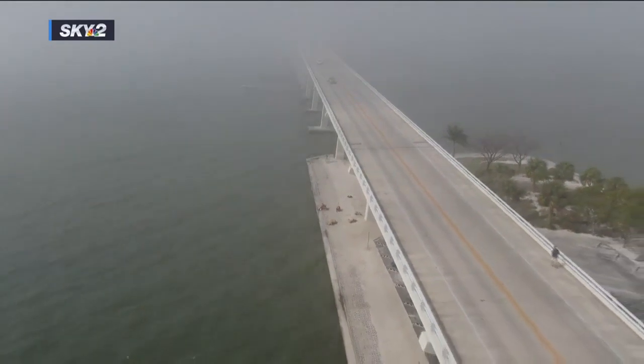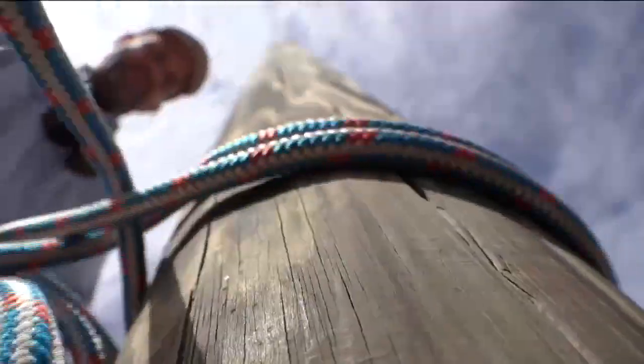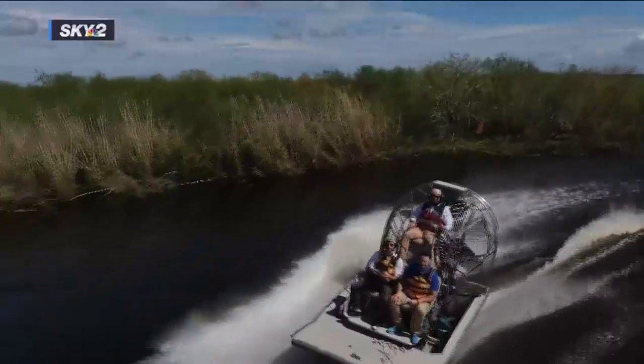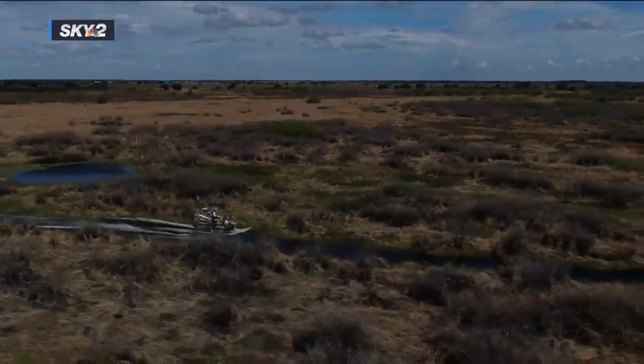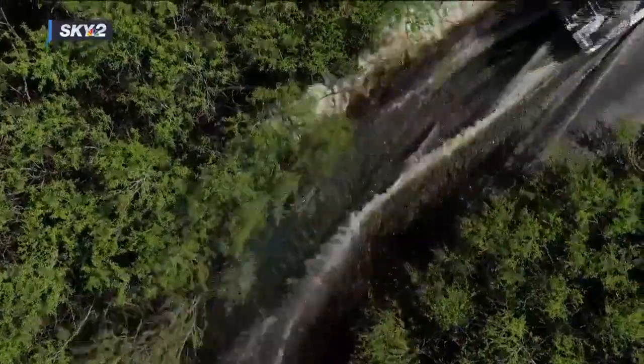Our journey takes us northeast — a two-hour trip by car, long way from home — and then the rest of it by airboat. We are going into the phase one area. We're with the South Florida Water Management District, winding along the Kissimmee River, some 30 miles north of Lake Okeechobee, and eventually to the floodplain alongside the river.